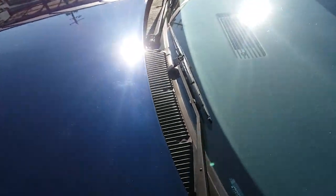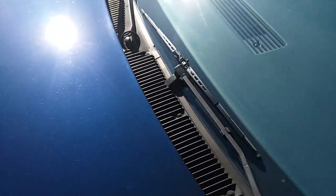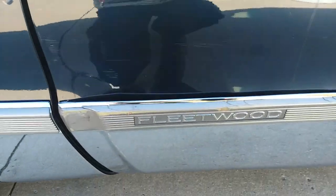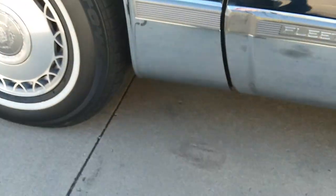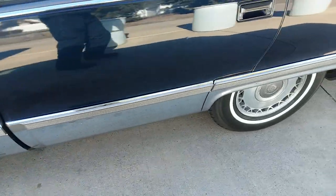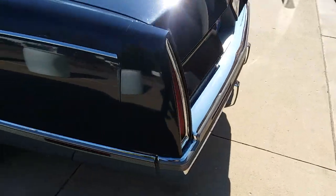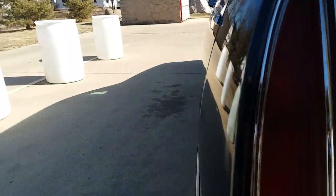I put new wiper blades and arms on it because the paint was coming off the arms. A little beat up right here — rubbed it against something. All that chrome is in good shape. The top's in great shape. There's a little pitting on the tail lights and the chrome around the tail lights — nothing crazy.